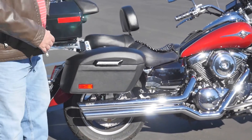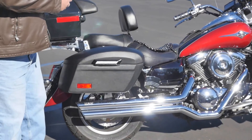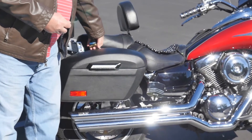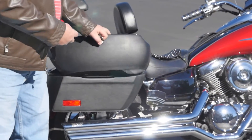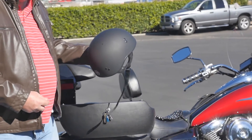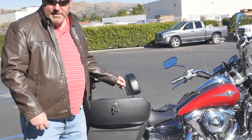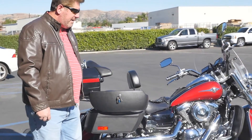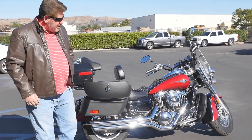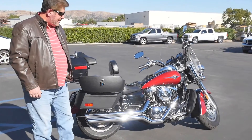Tons of room. With this particular bag I can even get my half helmet in it — there we go, open it up and my helmet fits in there nicely. In addition to my helmet, I also carry a bike cover and my tools. I have an extensive tool kit that I put in here.